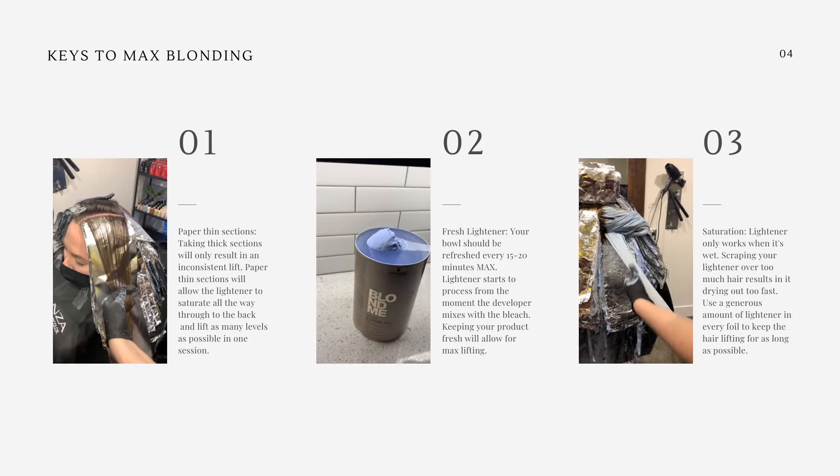Here she is in the sink and you can see that her roots are a beautiful raw lift, and her ends are a beautiful lift too — even though they're not quite as light, they're a little more on the orange side, but still at a level nine. The roots are at a level ten. This is what we call an uneven canvas, and I'm going to show you a toner formulation to even out that canvas.